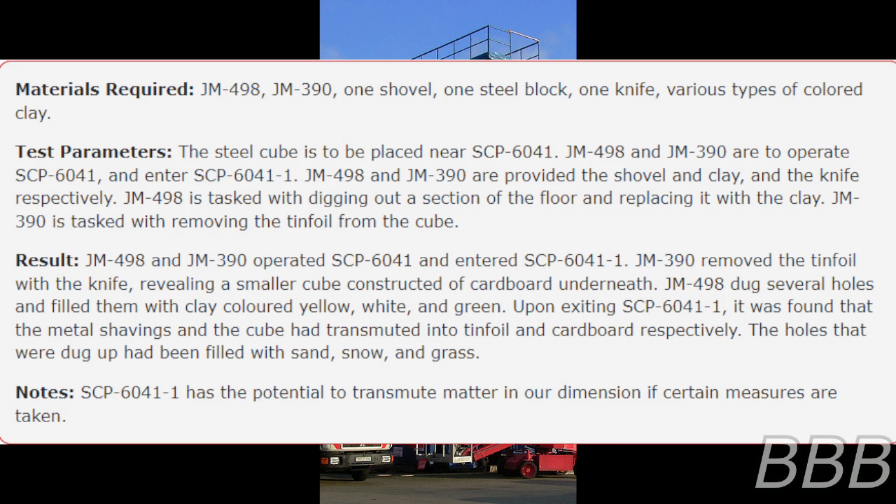Result: JM-498 and JM-390 operated SCP-6041 and entered SCP-6041-1. JM-390 removed the tin foil with the knife, revealing a smaller cube constructed of cardboard underneath. JM-498 dug several holes and filled them with clay colored yellow, white, and green. Upon exiting SCP-6041-1, it was found that the metal shavings and the cube had transmuted into tin foil and cardboard respectively. The holes that were dug had been filled with sand, snow, and grass. Note: SCP-6041-1 has the potential to transmute matter in all dimensions if certain measures were taken.